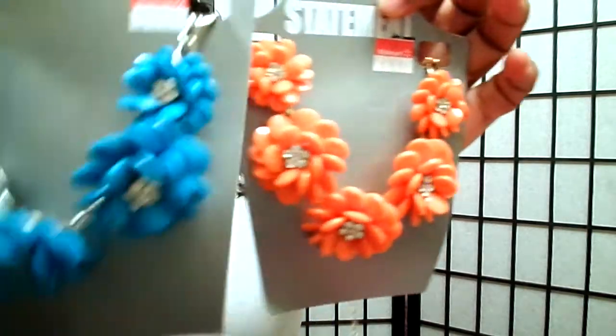Hey YouTube, it's me Miss Turquoise. I am back with a haul video — I had to redo this because it messed up the first time. This is a haul for Walmart and Dollar Tree. I already did it once and I don't want it to stop again, so let's get into it.